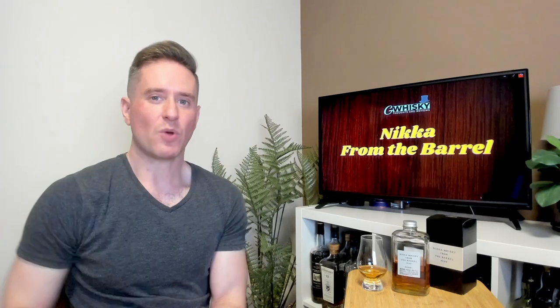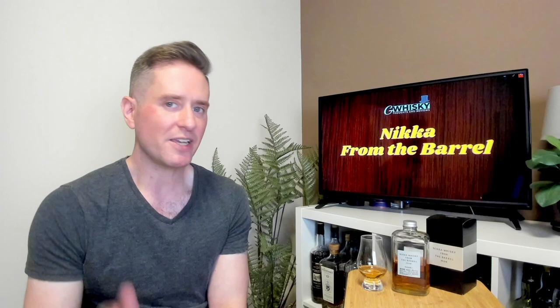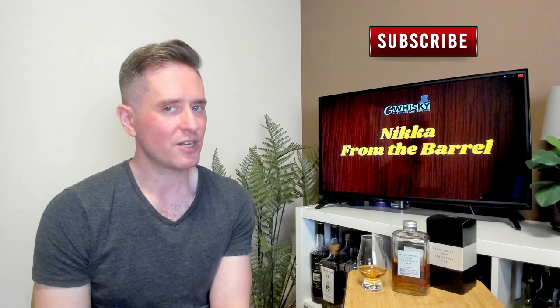What's up guys? Welcome to Jew Whiskey. My name is Jeff. This is a channel where I offer my thoughts and opinions on specific whiskey, and if you stick around at the end, I'll be giving it a score as well. If that sounds interesting, hit subscribe down below. With that out of the way, let's jump into our review.